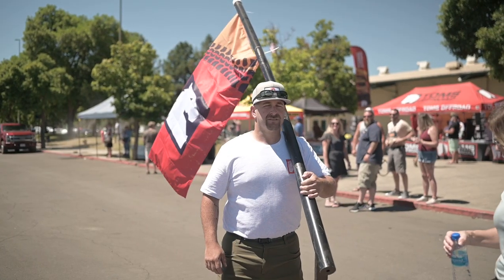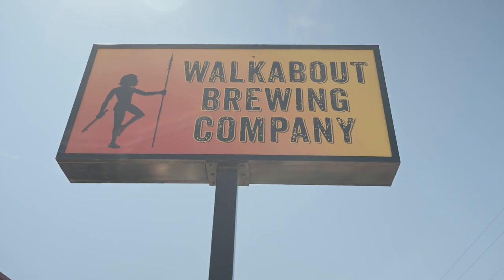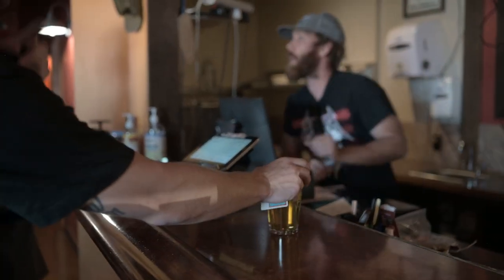Right now we're at the Walkabout Brewery Company, and we are stopping here for our first stop to drink and partake of the Trail 76 pale ale brew that they have made for us.